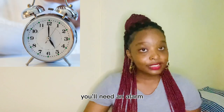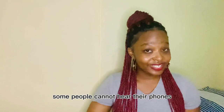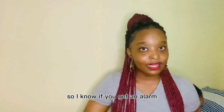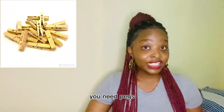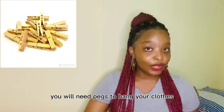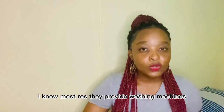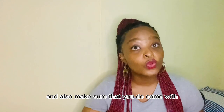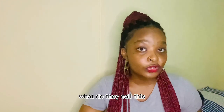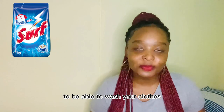You'll need an alarm — it's not critical, but some people cannot hear their phones. I know alarms are very loud, so you can get one or just use the alarm on your phone. You'll also need pegs to hang your clothes after washing, because most residences provide washing machines. And please make sure that you come with washing soap to be able to wash your clothes.